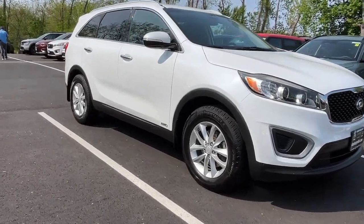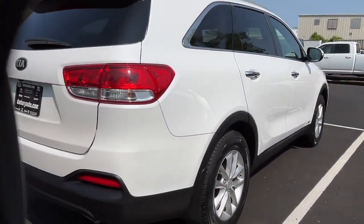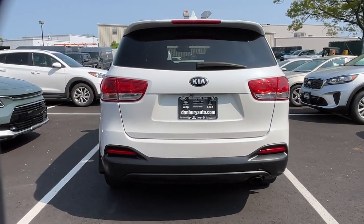This could be the car for you. The 2016 Kia Sorento. This vehicle is an outstanding buy with fewer than 100,000 miles on the odometer. This versatile Sorento has what your family needs to get the most out of every journey.